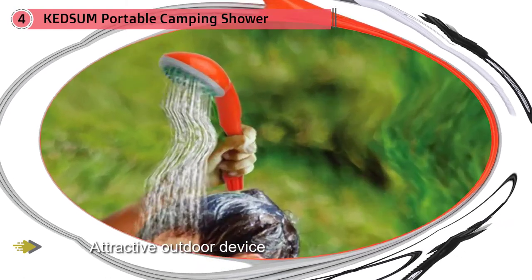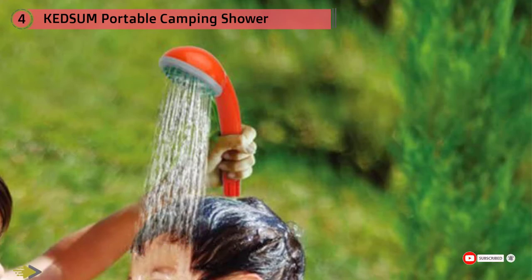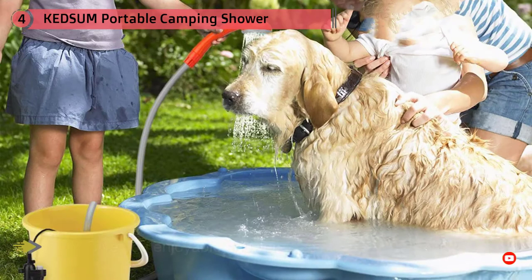It offers a gentle and consistent stream that is neither too low nor too high in pressure, hence a preference for many shoppers. Since this system does not come with a container or reservoir, it is ideal for clients who do not have a lot of storage space in their backpacks or bags.